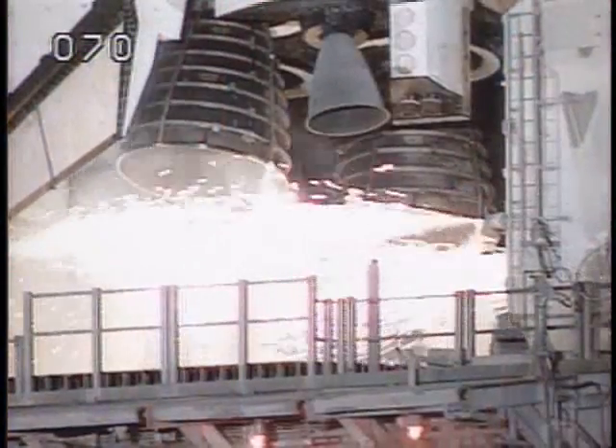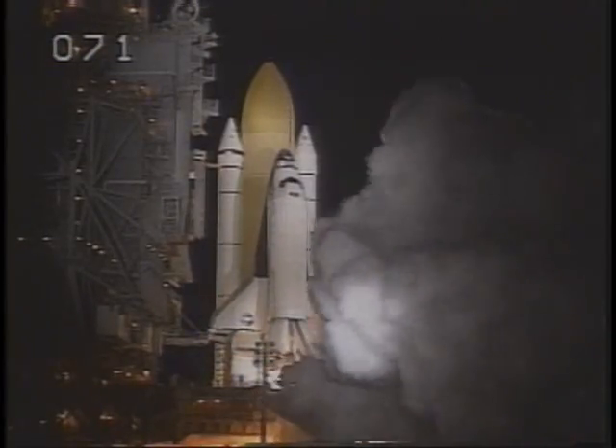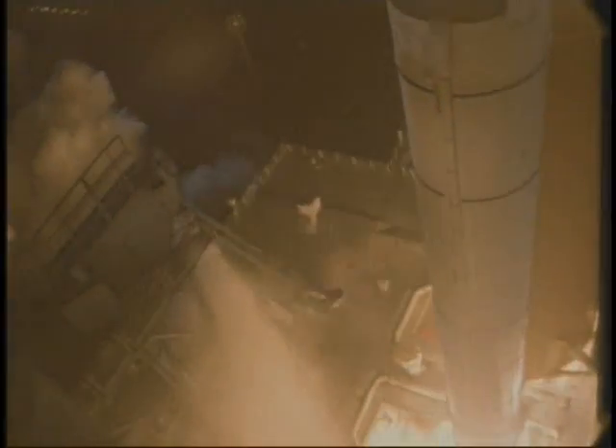8, 7, 6, main engine start, 4, 3, 2, 1, and liftoff on Space Shuttle to expand our view of the universe through the Hubble Space Telescope.